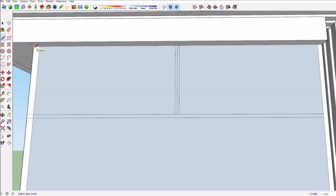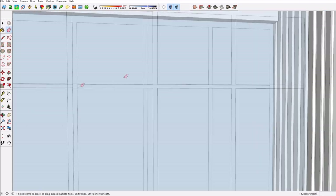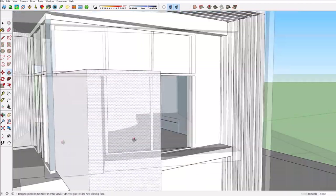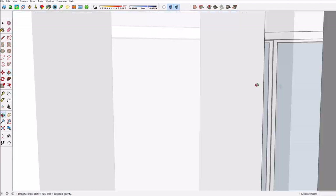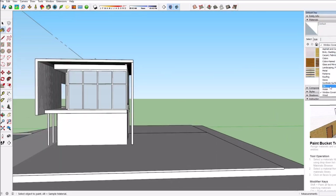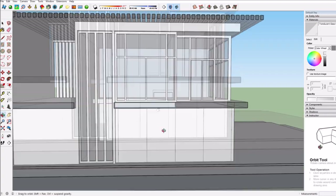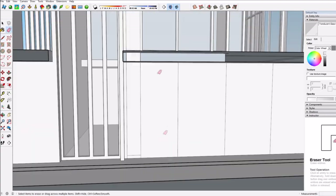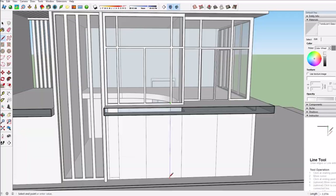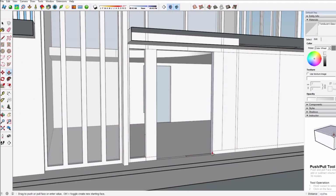Once the windows are done and you finally start adding textures, the house really comes together. The garden I never do on camera because adding many plant models really slows down my computer — you're adding like 10 or 20 models into one model and it gets very slow. It still works, but it's just not good enough for the video. In the renders at the end you'll always see the plants and trees I've added to make it look more realistic.